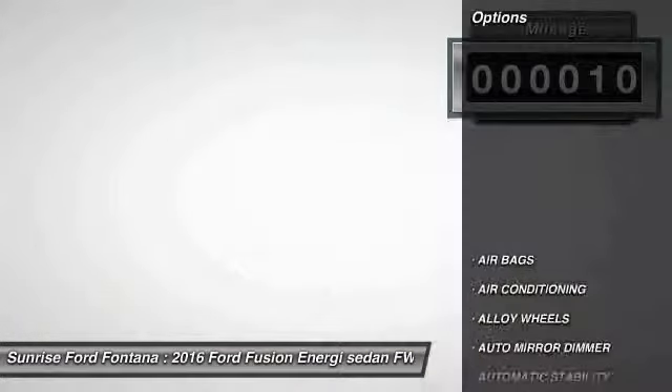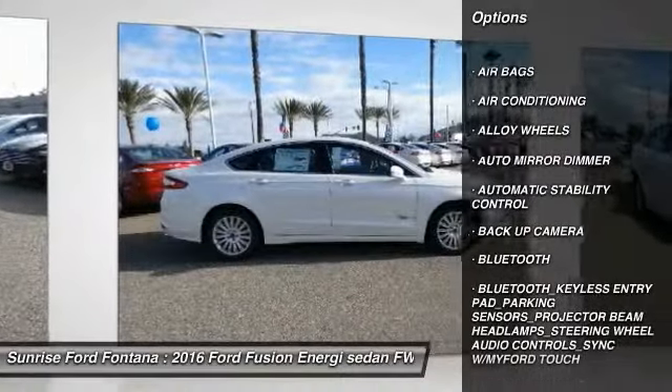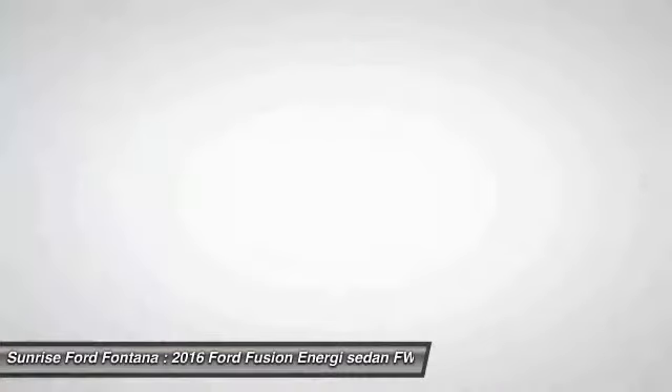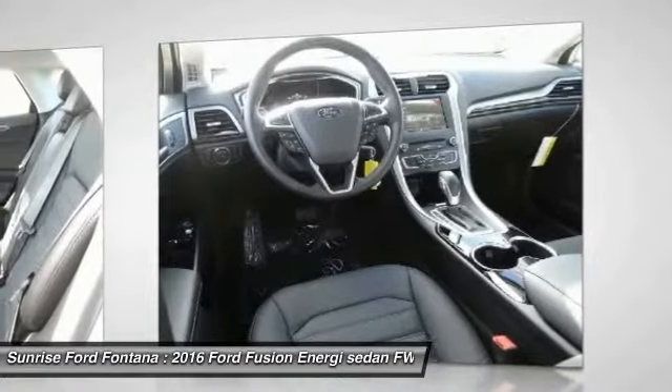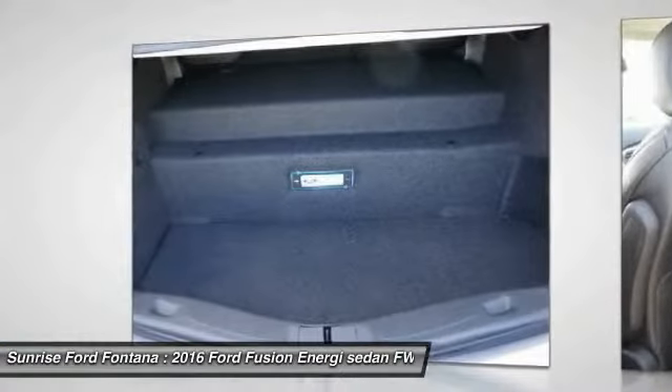Here are some of this vehicle's great options: backup camera, steering wheel audio controls, keyless entry, traction control, leather wrapped steering wheel, Bluetooth, alloy wheels, air conditioning, front power steering, automatic stability control.